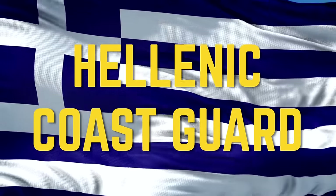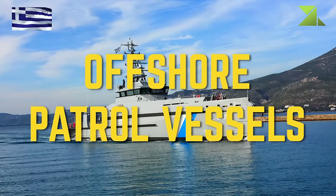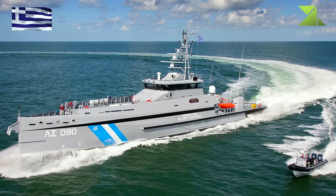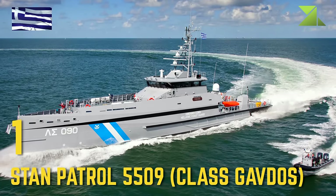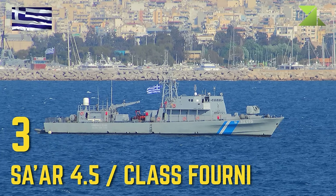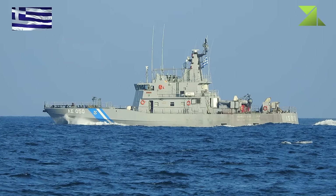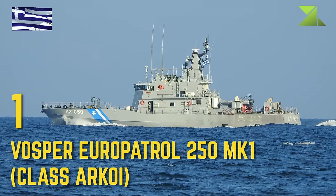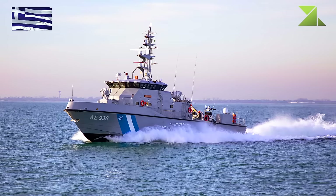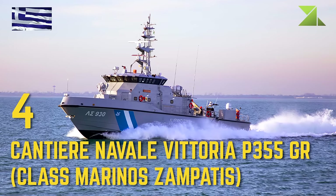Hellenic Coast Guard — Offshore Patrol Vessels: STAN Patrol 5509 Class Gavdos, SAR 4.5 Class Forney, Vosper Euro Patrol 250 Mk.1 Class Arcoi, Conteer Naval Vittoria P-355 GR Class Marinos Zampetis.